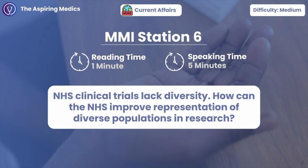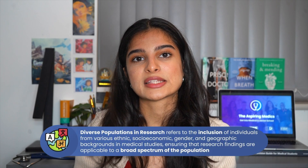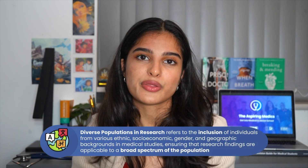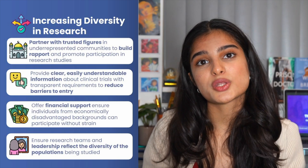Station six: how can the NHS improve the representation of diverse populations in clinical trials? Diverse representation in clinical trials means that the research we end up with is more inclusive and therefore more reliable. There are a lot of things we can be doing to make our research very representative, including recruiting from target populations, engaging in community outreach, being flexible with our programmes, and being transparent with our data usage.